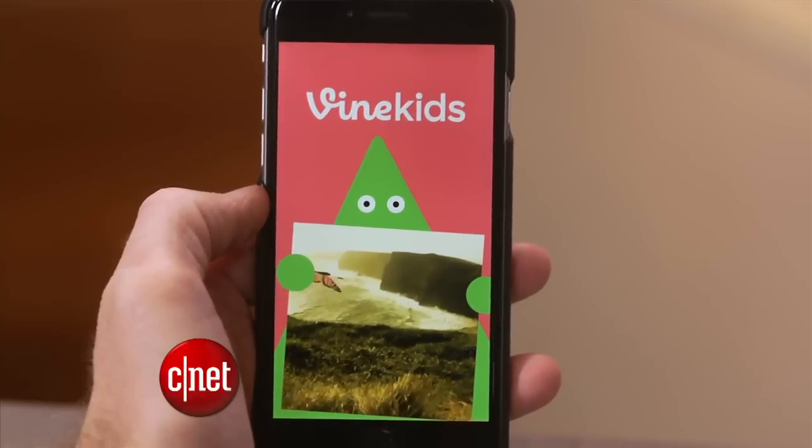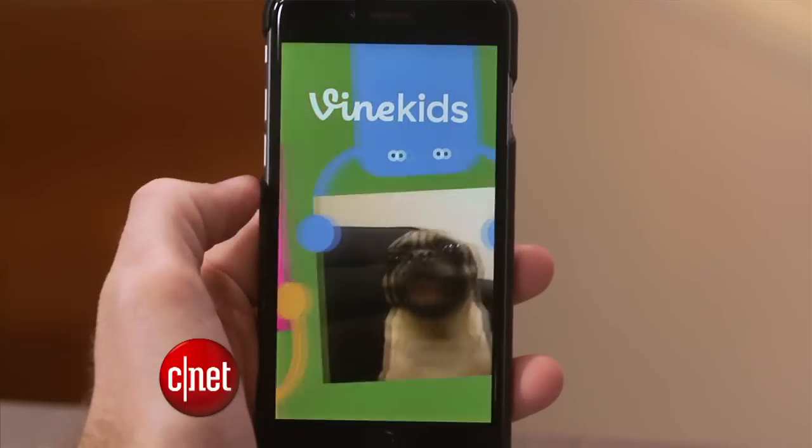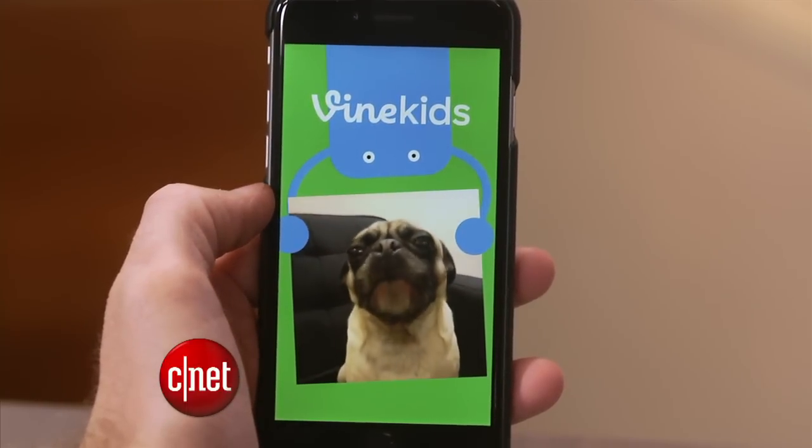Earlier this month, Vine launched an app for kid-friendly Vine videos. Although I'm not sure if it's so friendly to kids' brains to be bombarded with six-second looping videos.